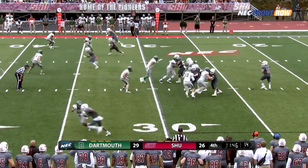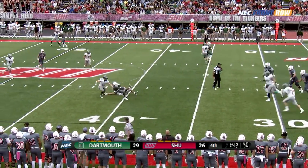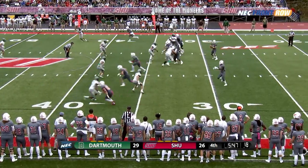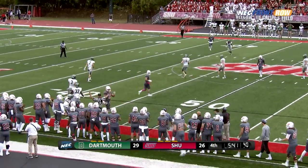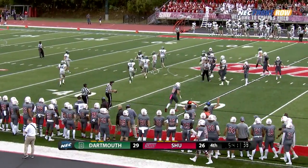Third down and eight. Duke getting protection, has Barney — caught by Barney! And he had the cornerback Swan beat. Duke 32 for 46 for 295 yards, a career day. He throws and it's caught in front of the Pioneers' sideline by R.J. Trimble Edwards! First down, Pioneers!